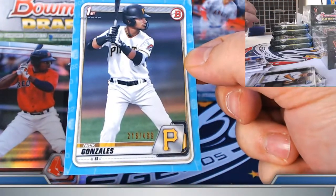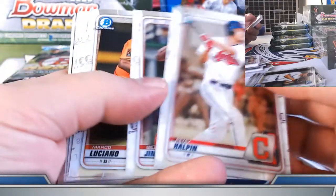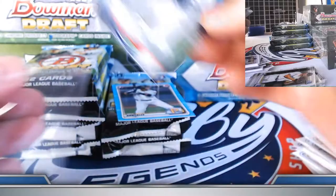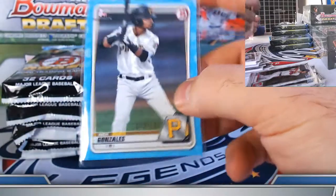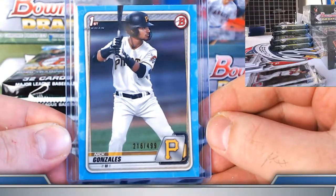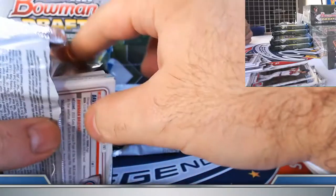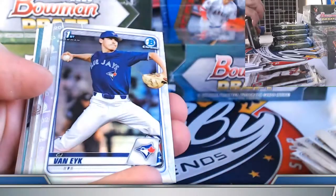Nick Gonzalez paper — 216 of 499. Gilberto Jimenez and Zach Britton refractors. Dominion's Glimpses of Greatness insert. Nice and crisp on this one, nice corners. Start chipping away at him with some refractors and parallels. Hopefully we can get the nice low-numbered autograph on the board coming up. Van Eyck and Hava refractors. Christian Chamberlain sky blue refractor.